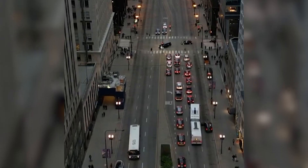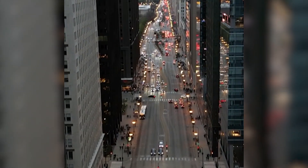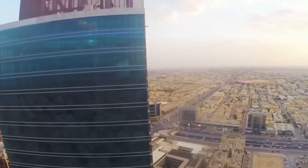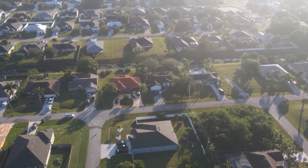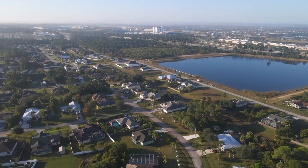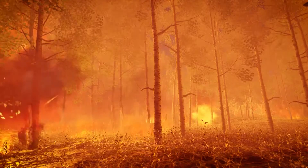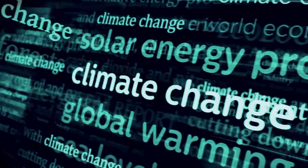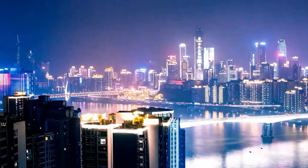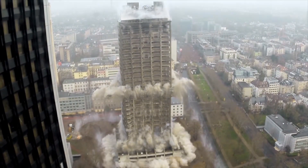This is the Vault, a jaw-dropping part of NEOM that could flip everything we know about urban life upside down. No sprawling streets, no skyscrapers touching the sky. Instead, homes, offices, parks, shops, and entire neighborhoods stacked deep below the surface, hidden away from brutal sandstorms, searing heat, and even climate change. If it succeeds, it could rewrite the future of cities forever. But the risks? They're just as extreme as the dream itself.